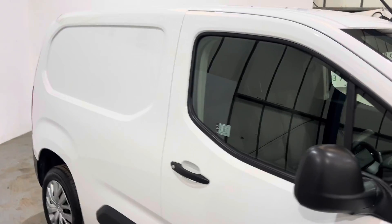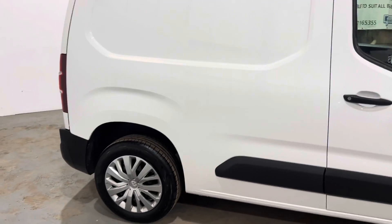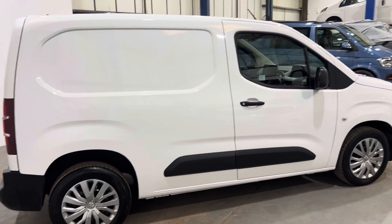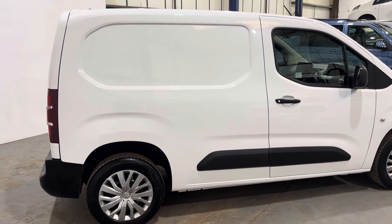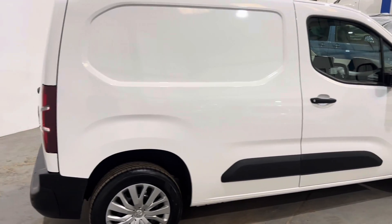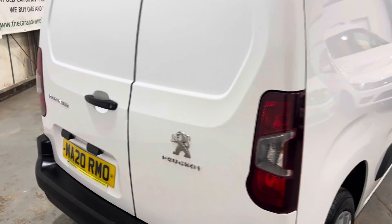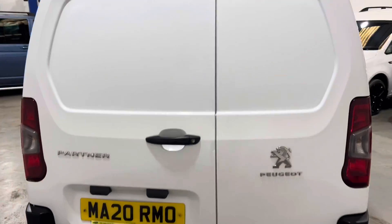All nice and straight on the sides — good size van, we sell loads of these, really popular. Good spec as well being a Professional, so it's got cruise control, air con, DAB, reverse parking sensors, Bluetooth. It is a good size van. It's got a little mark here and there on it, not dinking the door, but I'm not getting away from that on the side of your van.